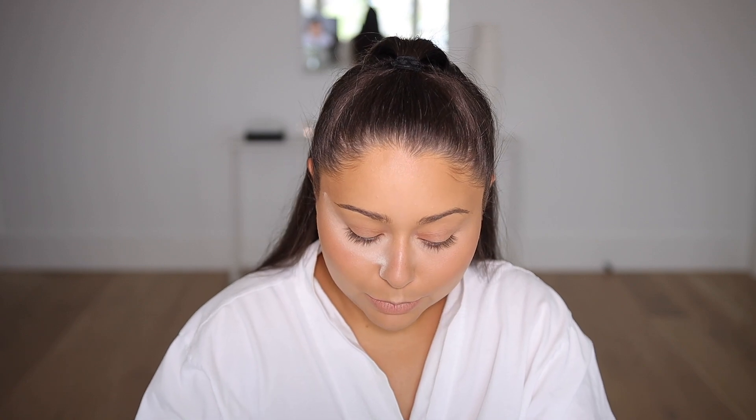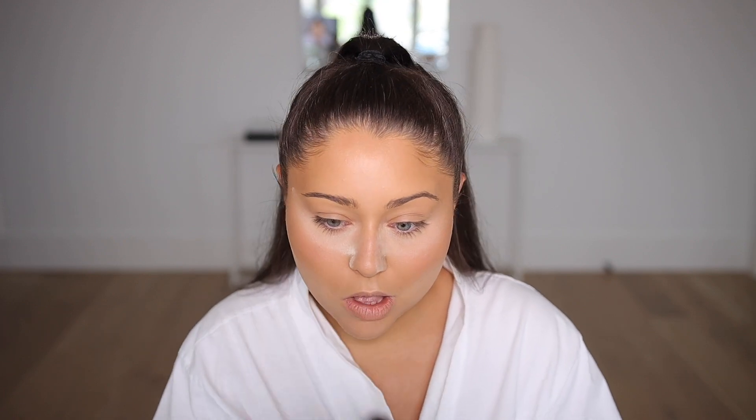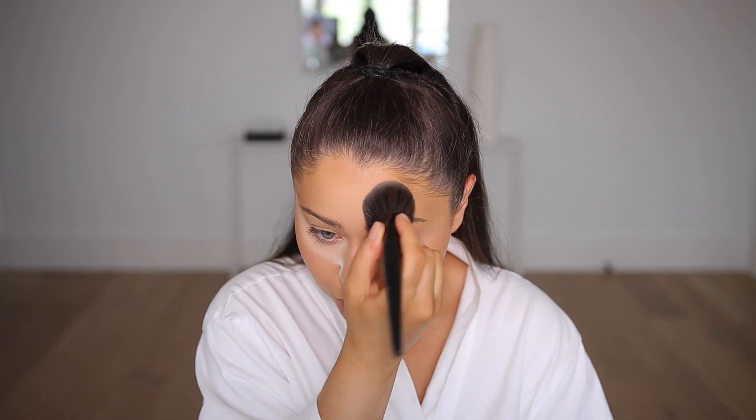For the rest of my face I'm trying the Milani Prep Set Glow Illuminating Translucent Powder. It's really good for dry skin, but I just love a soft, subtle glow. It's barely noticeable, which is nice because you don't want it too shiny. I'm also just setting my cream bronzer a little.